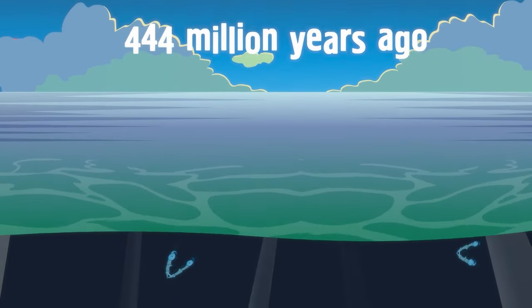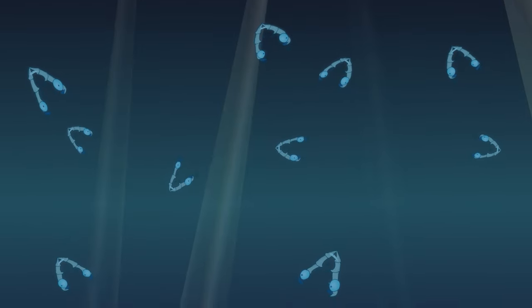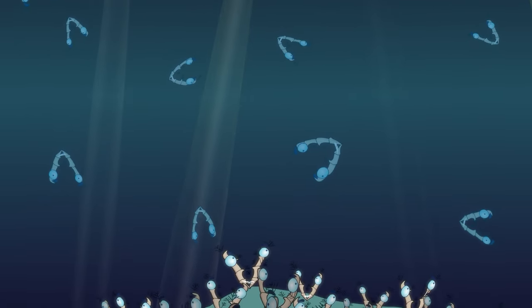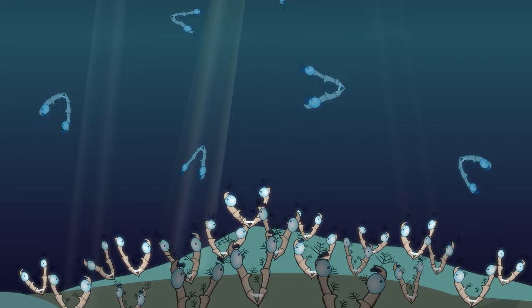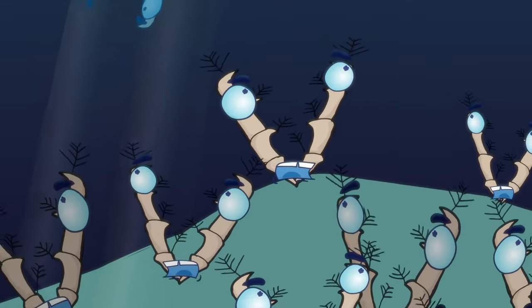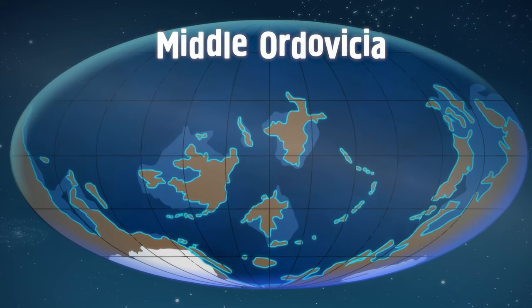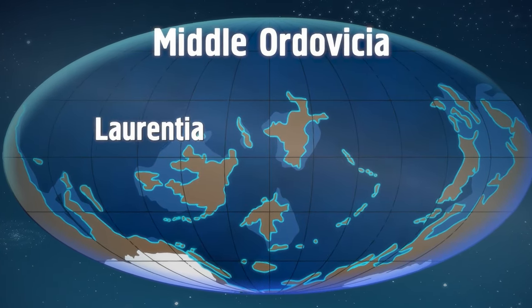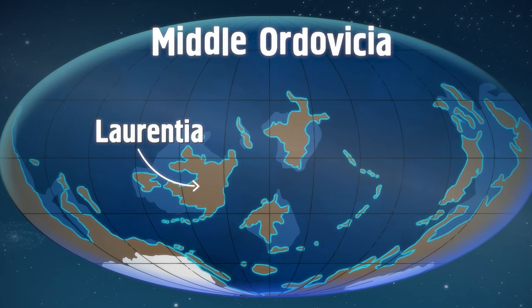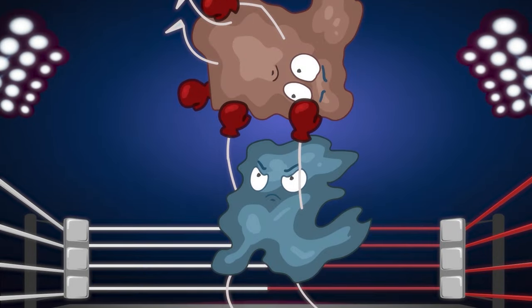444 million years ago, Graptolites were tiny creatures that clumped together into large colonies and fed on plankton and other tiny bits of food. They covered the bottom of the world's oceans and drifted along its currents as one of the dominant forms of life on our primitive earth. Unknown to the tiny creatures, their doom came when plate tectonics forced the Iapetus ocean plate to collide and sink under the North American plate.